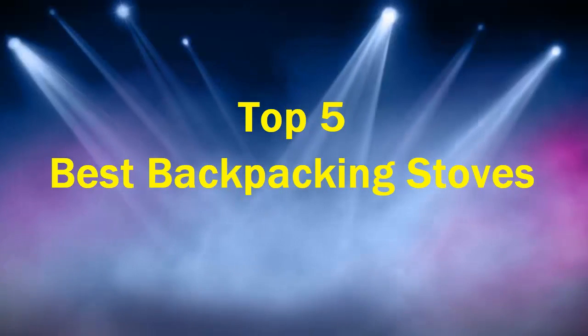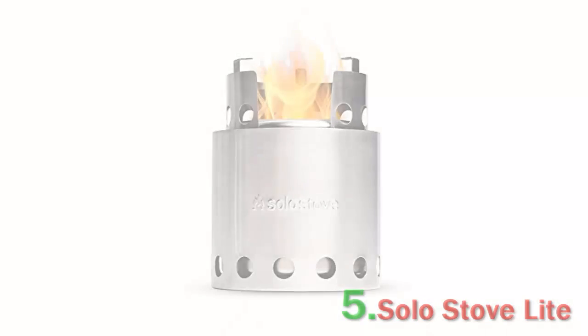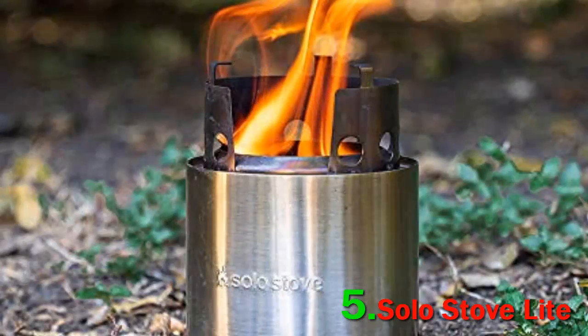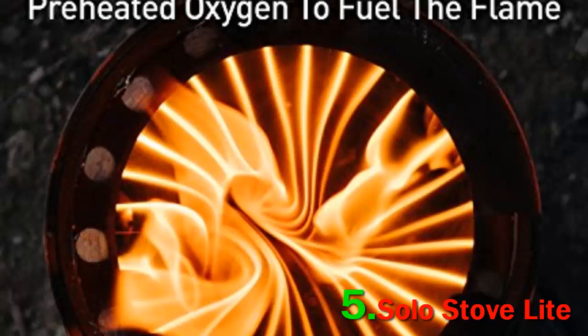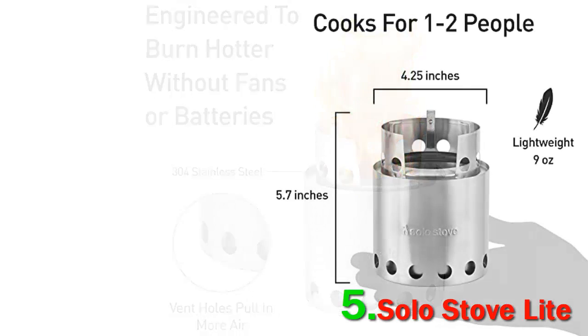Top 5 best backpacking stoves. Number 5: Solo Stove Light. Alternative fuel stoves have their appeal for through-hikers or fast-packers looking to keep their pack weight low. By opting for a wood, alcohol, or tablet-burning design, you can ditch the heavy and bulky gas canisters used by most stoves, bringing along smaller containers of fuel or foraging for biomass instead.